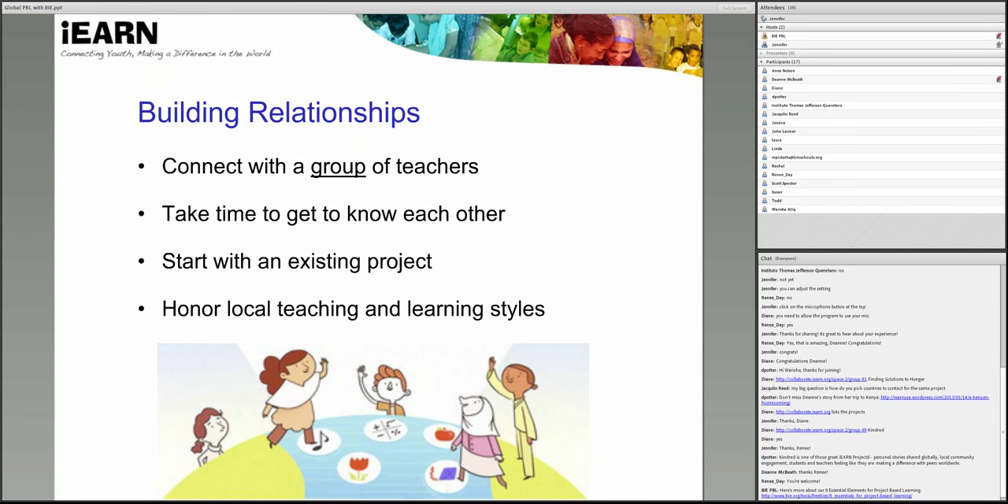Experienced teachers will advise you to start by getting involved and adapting class plans to an existing project rather than trying to start a new project on your own. So rather than focusing on a one-to-one exchange, you can work with a group of teachers in an existing project so that there is always a school or group to connect with if there are changes in school schedules, changes in access to technology, or if one of the classrooms is unable to continue the exchange. Also keep in mind that other school groups and teachers come from places with different teaching and learning styles, which will impact how you collaborate on a project together. There are several places to go to find a network of teachers for building relationships for these projects — and of course, iEARN is a network of teachers, so that is a place to start.